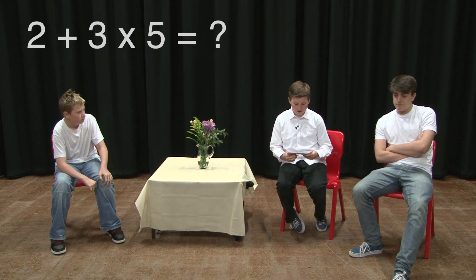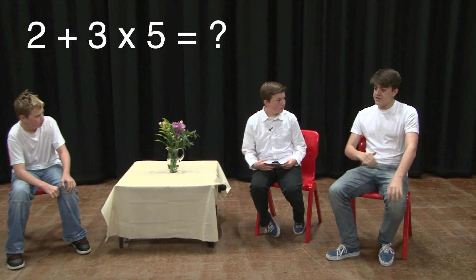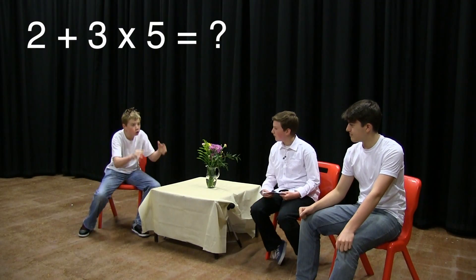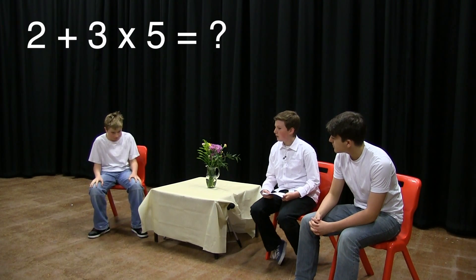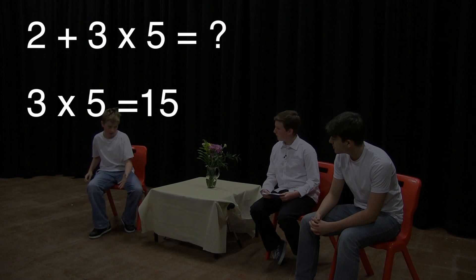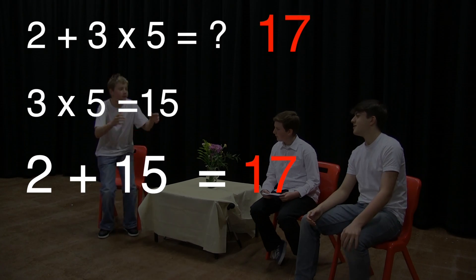Host asks: 2 plus 3 times 5 — what is the answer? Sam? Sam says: Addition was before multiplication, so the answer is 25. Rikki disputes: That is so wrong! You did multiplication first in the last question, so always do multiplication first. 3 times 5 is 15, plus 2 is 17. The answer is 17.